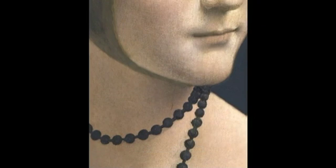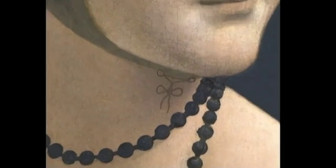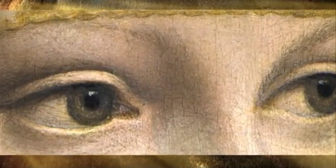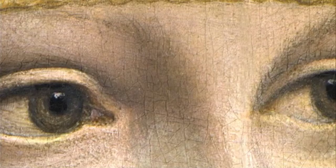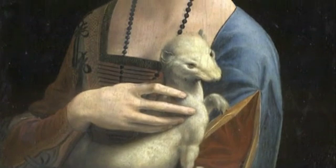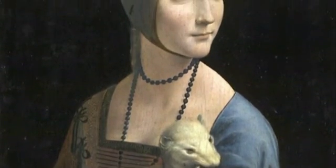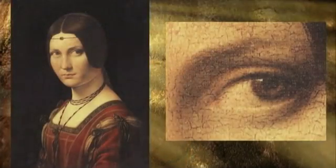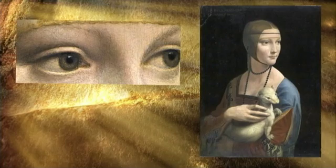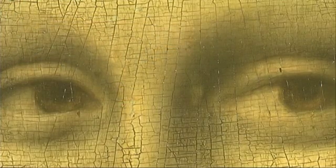Cotte discovered that Leonardo da Vinci painted a kind of knot under the chin to hold the veil on her head. He also found that she had wonderful eyelashes and eyebrows. This raised the question: how is it possible that Leonardo da Vinci painted eyebrows and eyelashes on all his paintings — the Belle Ferronnière in the Louvre, the Ginevra di Benci in Washington, the Lady with the Hermine in Poland — but not on the Mona Lisa?